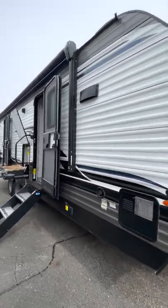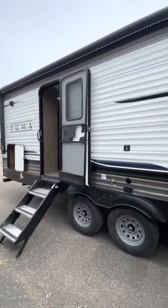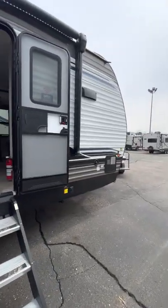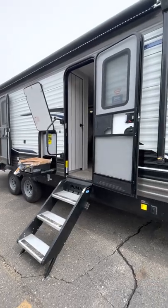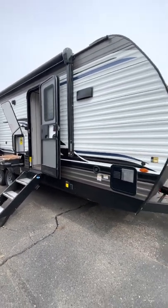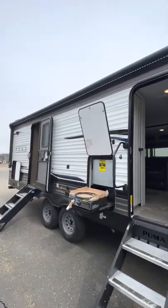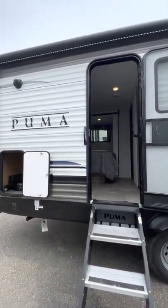Hey, got another Puma by Palomino in stock — look at this one. I want to say this is about 25 feet. I don't know why there's not a model number on the side of this camper; I've seen a couple Pumas come in like that, not really sure why they're doing it that way. This is a very cool layout — a front kitchen, rear bedroom slide.